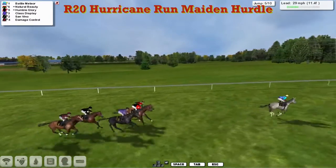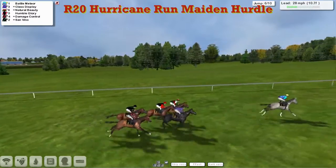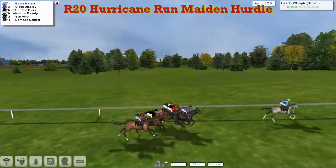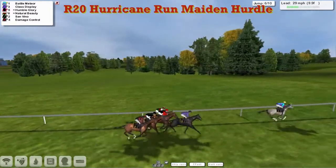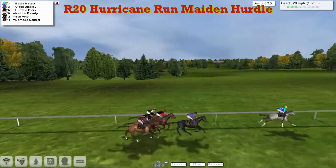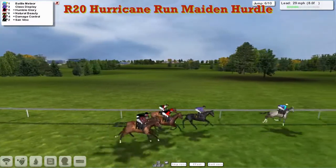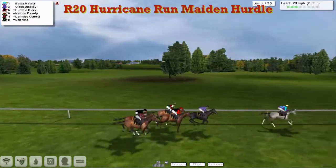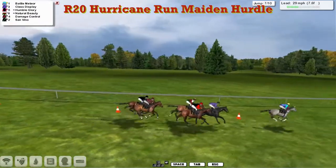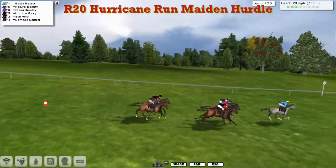Natural Beauty just a bad second, the main body of the field definitely closing on the leader. The jockey's probably just taking a bit of a tug, doesn't want to go too clear too soon. They're all hurdling well. Battle Meteor continues to show the way by four to Class Display in second, Humble Glory just third, the rest tightly grouped. Battle Meteor leads by about three lengths to Class Display in the purple jacket second, Humble Glory on the outside of Natural Beauty, then Damage Control and San Reno at the back.